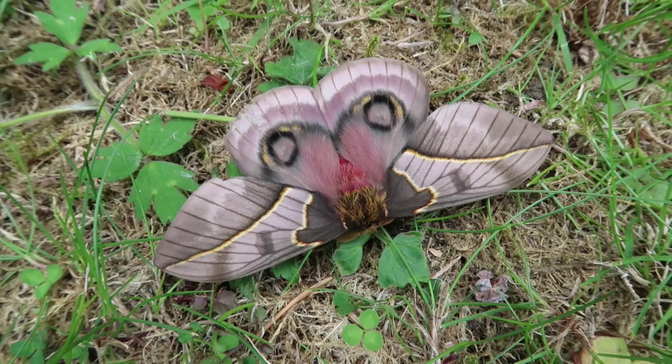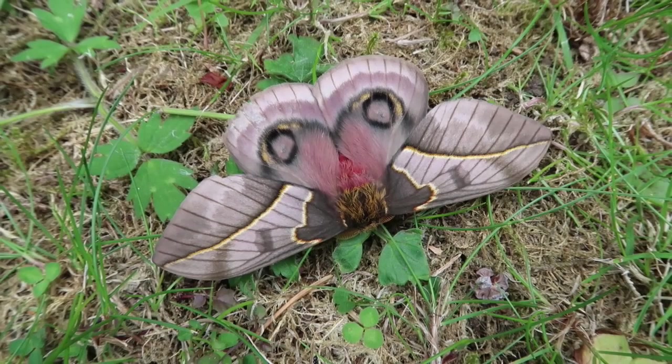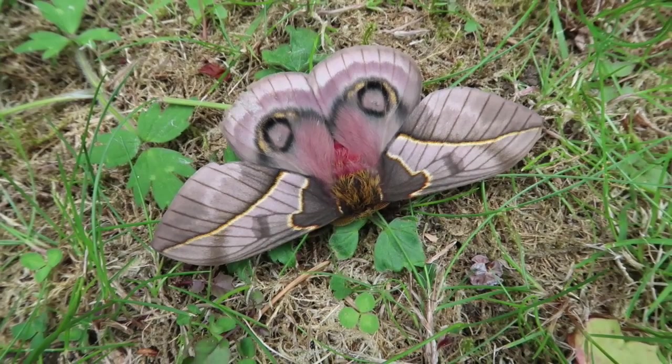What's up everyone, this is Bart and today I am back with another silk moth. My personal motto is: another day, another moth.